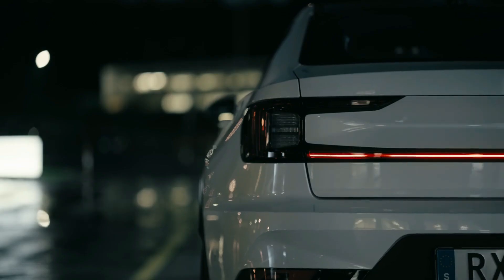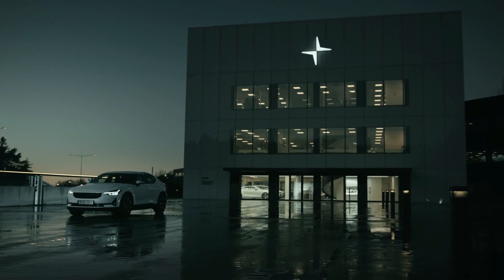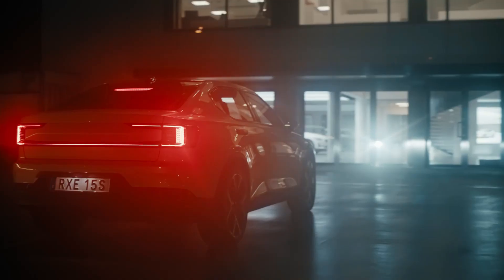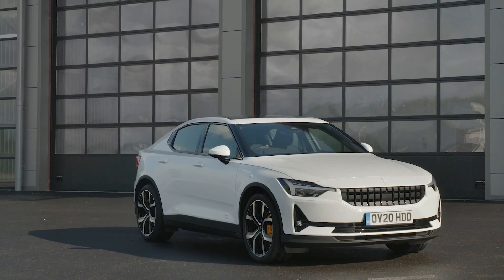Polestar 2 is Red Dot's Best of the Best in Product Design. Polestar 2 has been recognized as the best of the best by Red Dot in the internationally renowned contest's product design category. The award is given to groundbreaking design and is the top prize in the highly contested category.